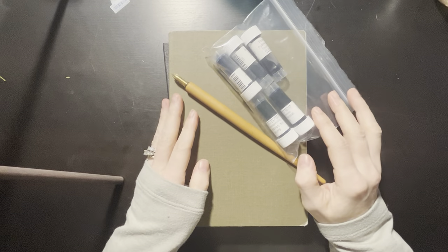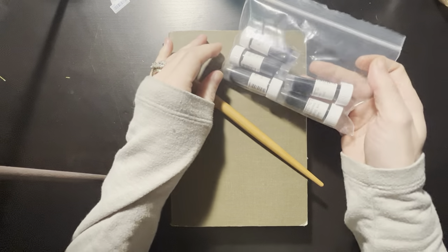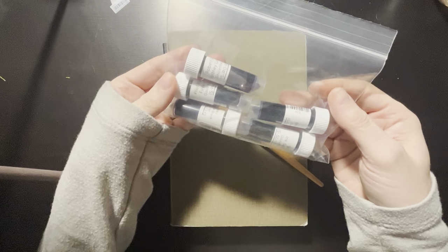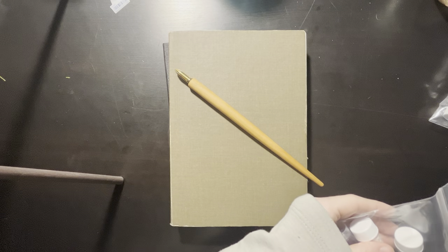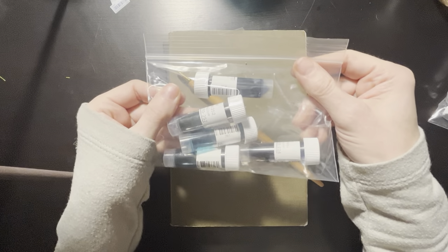Hi, Erin here. So I have my next set of five inks — oops, wrong bag, sorry. Let's see. There it is. These five are all Sailor inks.